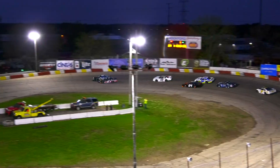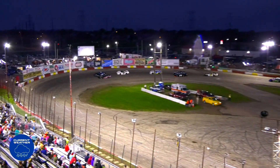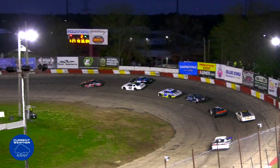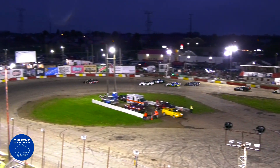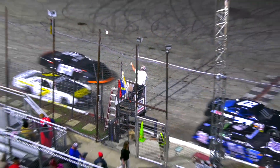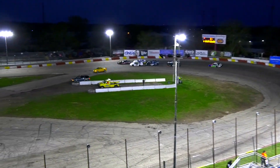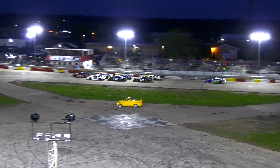That's starting to rain just a little bit more — this might stop, but we'll see. Rain getting a little heavier. Josh Thiering will lead with seven laps to go in the first late model heat after a brief rain delay.